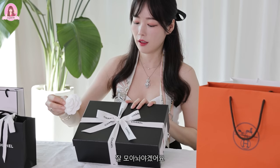이번에 새로 나온 공방 컬렉션이에요. 공방 컬렉션이라는 게 뭐냐면 샤넬에서 이번에 새로 나온 신제품입니다. 이 꽃이 이제 안 나온다는 얘기가 있더라고요. 잘 모아놔야겠어요.